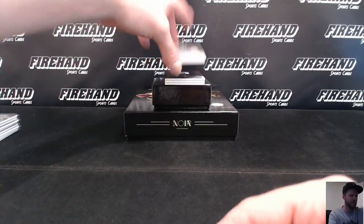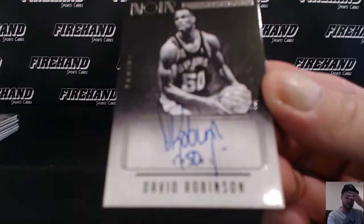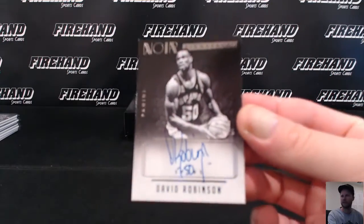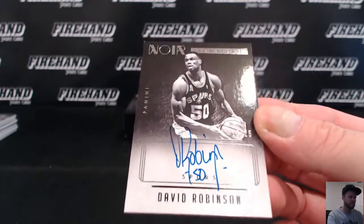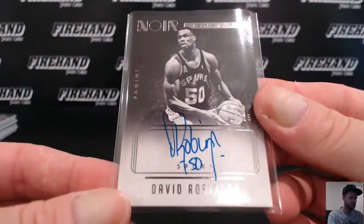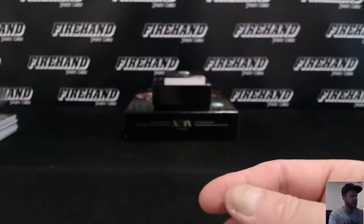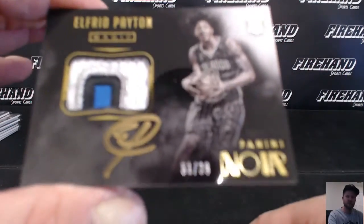We've got the Admiral David Robinson for the Spurs — 18 out of 25, going to S. Murphy. Final hit of the break — Alfred Payton, Rookie Auto Patch, 51 out of 99.